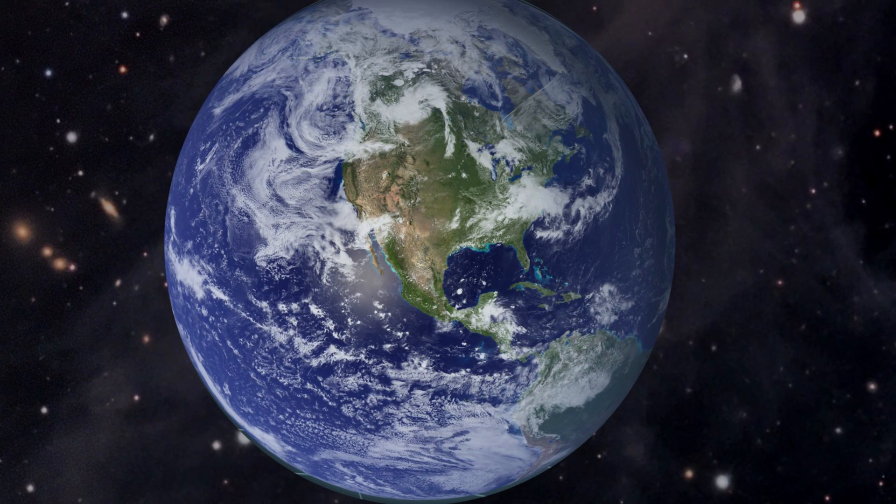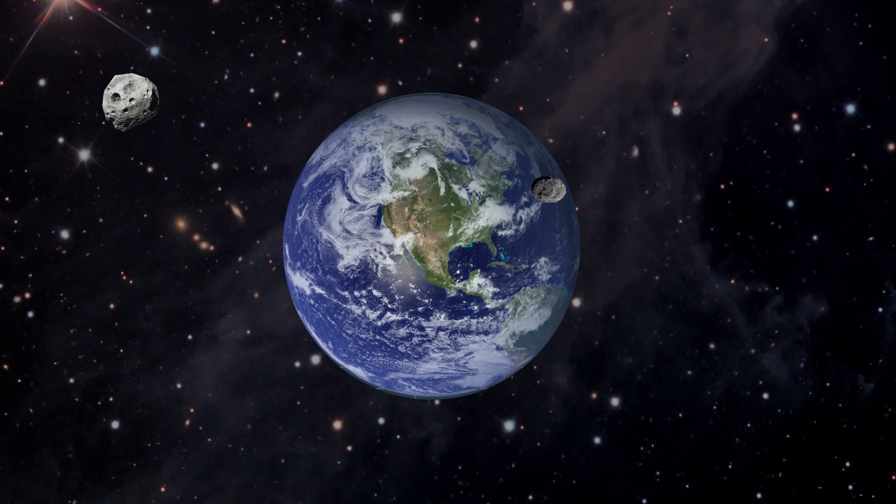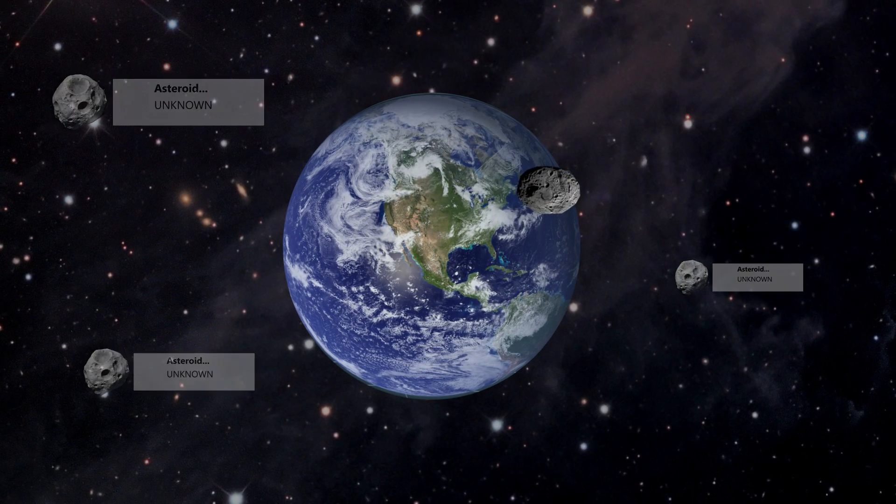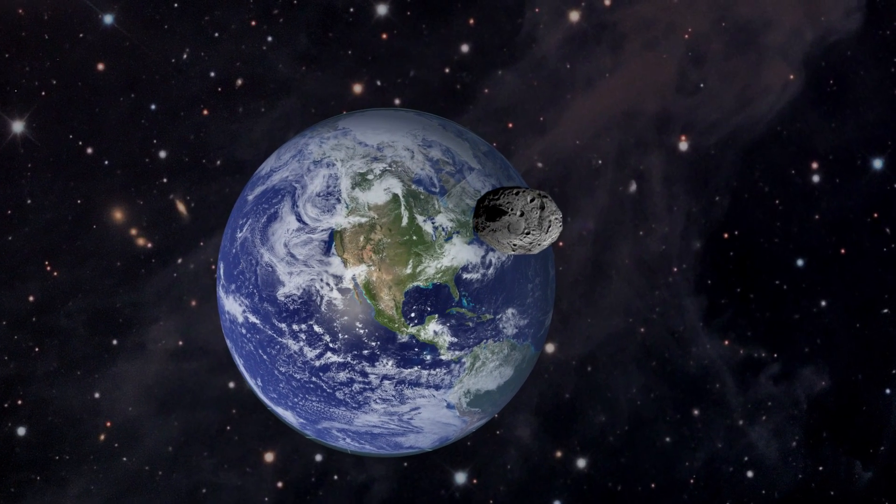But don't worry, there aren't any impending threats we know about. Our solar system has millions of asteroids. We've discovered many of them, but our challenge is to find the rest and learn more about them.